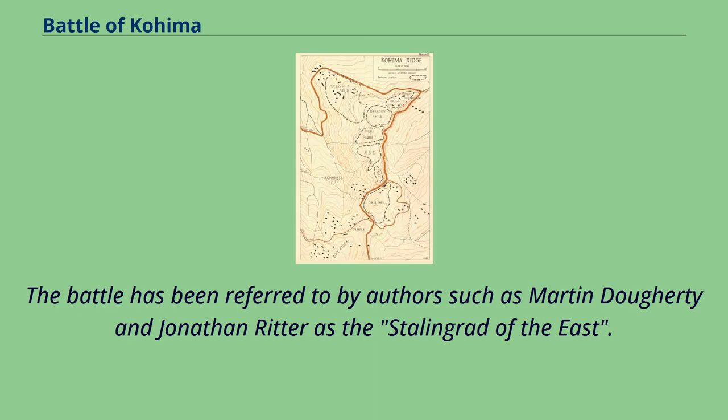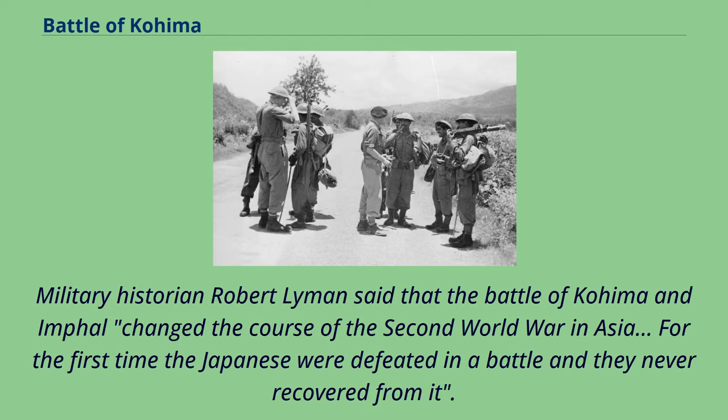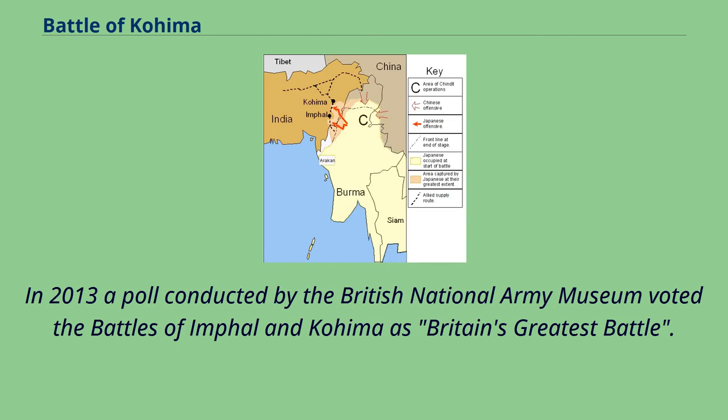The battle has been referred to by authors such as Martin Doherty and Jonathan Ritter as the Stalingrad of the East. Military historian Robert Lyman said that the Battle of Kohima and Imphal changed the course of the Second World War in Asia. For the first time the Japanese were defeated in a battle and they never recovered from it. In 2013 a poll conducted by the British National Army Museum voted the battles of Imphal and Kohima as Britain's greatest battle.